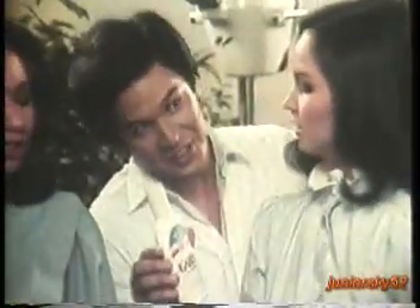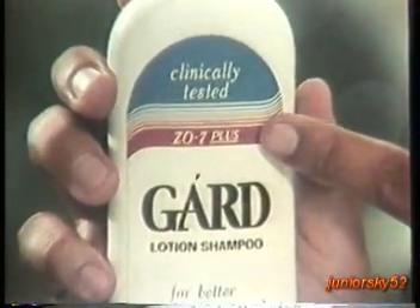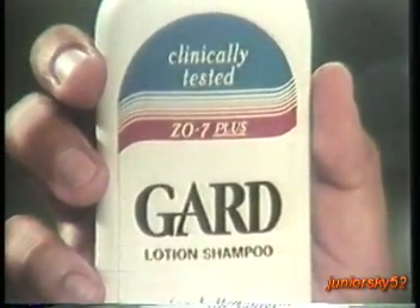Akala ni Suzette at Peachy, ang mga shampoos di kayang pigili ng gusto ang dandruff. We've tried a lot. Lahat nag-iwan ang dandruff. Not this.